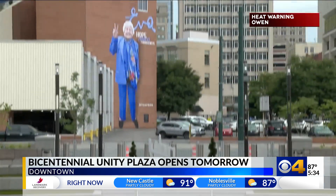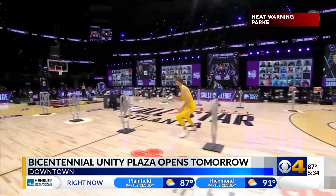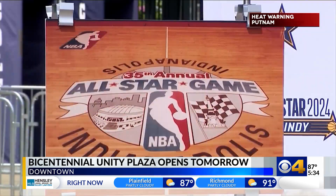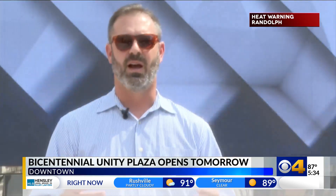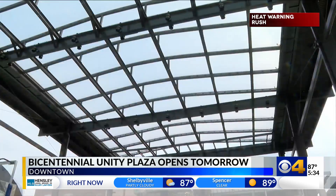Possibly the best part: the Unity Plaza is ready to go for the 2024 NBA All-Star Weekend in Indy next year, showing off the city on a huge stage. All-Star really is perhaps the most global event that we're ever going to host here.